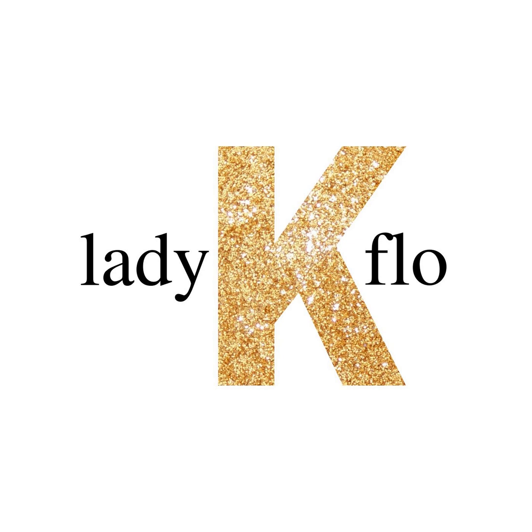Visit LadyKFlo.com for all the goods. That's L-A-D-Y-K-F-L-O dot com.